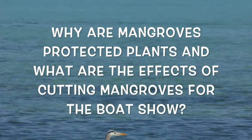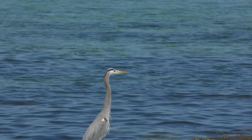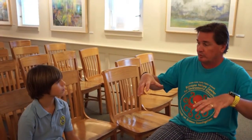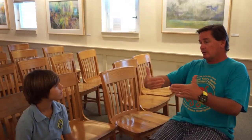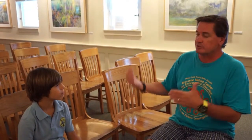Mangroves are protected plants because they prevent erosion. The roots of the mangroves hold down a lot of the sand, so if you take those out, the sand gets eroded — you lose a lot of land, you lose beach. In 1985, there was an act passed to prevent this erosion, establishing a ban on cutting down mangroves.